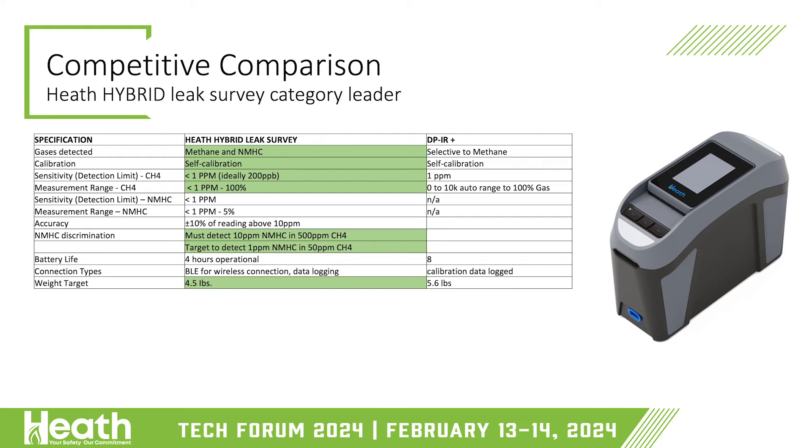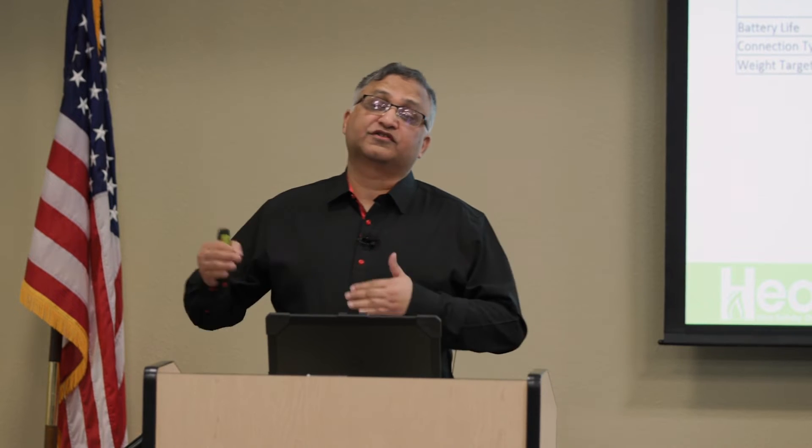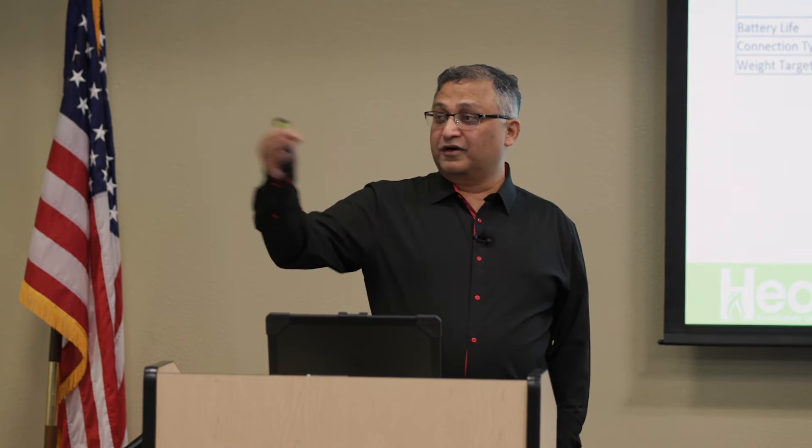On leak survey — the DPR Plus: how many people like the DPR Plus? I hope everybody does, but I'm sure there are things we can improve. From what I've heard, it's got awesome response time, awesome sensitivity, a very good search instrument — and that's what we've tried to make. Heath has always wanted to create products superior in the marketplace, high-performing with very fast response, because response time is productivity. If you have to dwell at one place for long periods of time, you lose productive hours — and if you have 50,000 fittings to check, every few extra seconds per joint adds up fast.